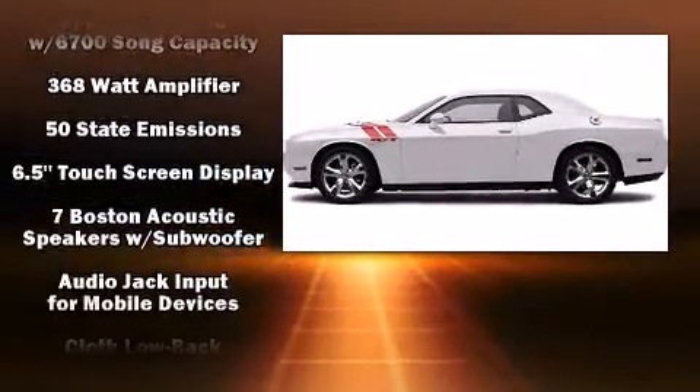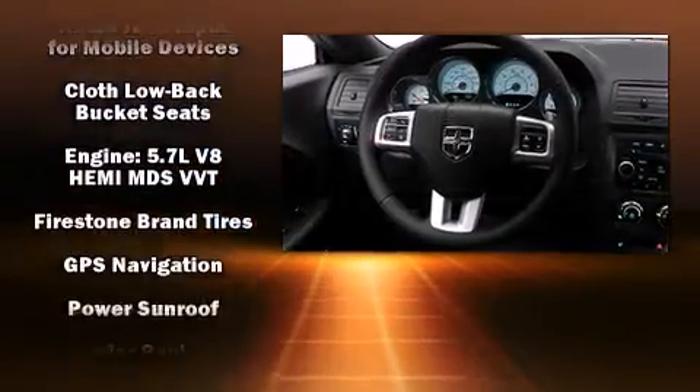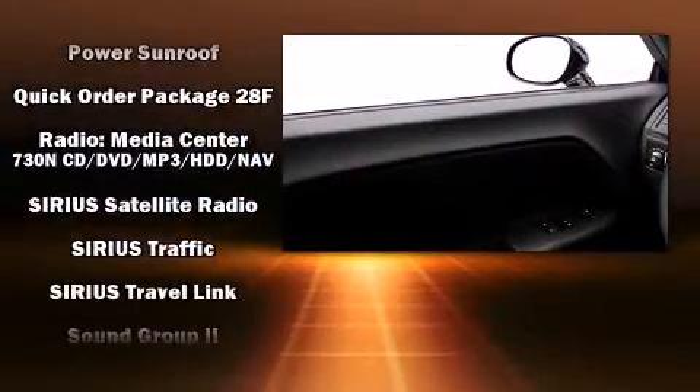Dodge ensures the safety and security of its passengers with equipment such as head-curtain airbags, front-side impact airbags, and four-wheel disc brakes with ABS.